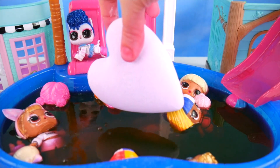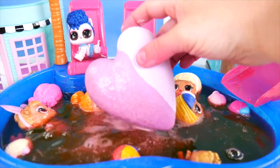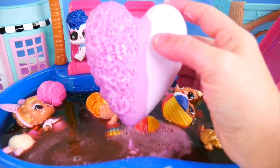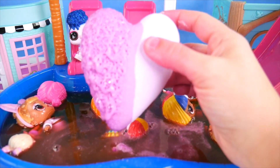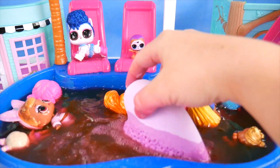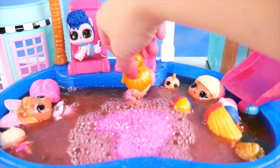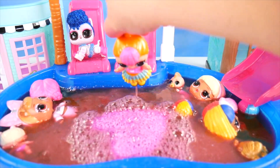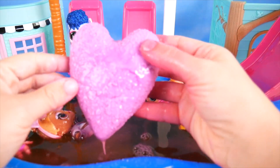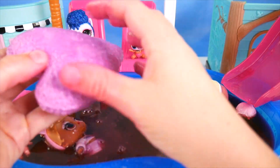Watch out everybody — incoming bath bomb! Look, it's half wet. How cool! Do you see it bubbling away? It's really dark purple now. Let's make some space. It's a bubbling heart. I'm hearing lots of gurgling sounds. Let's check out our heart — it looks pretty. Those bubbles are doing their job. It's starting to melt away. It's melting, it's melting. This one's taking forever — I want to see the surprise.